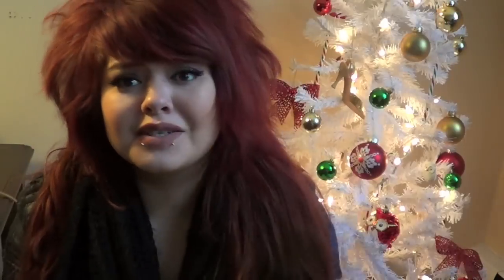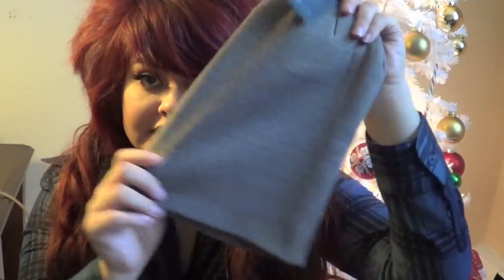They also have some sweaters for like $12 — really good price compared to other places selling sweaters right now. Love this so much. And then I also got these two beanies for Erin. They were having a two for six deal — this burnt orange one and this gray one. Two for six, so it's cute.